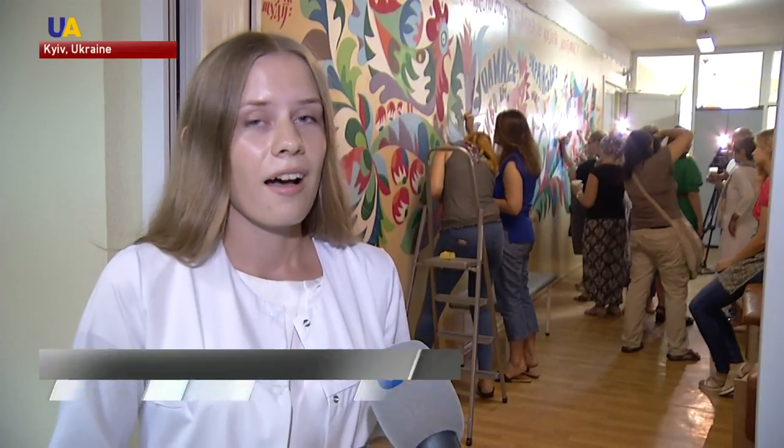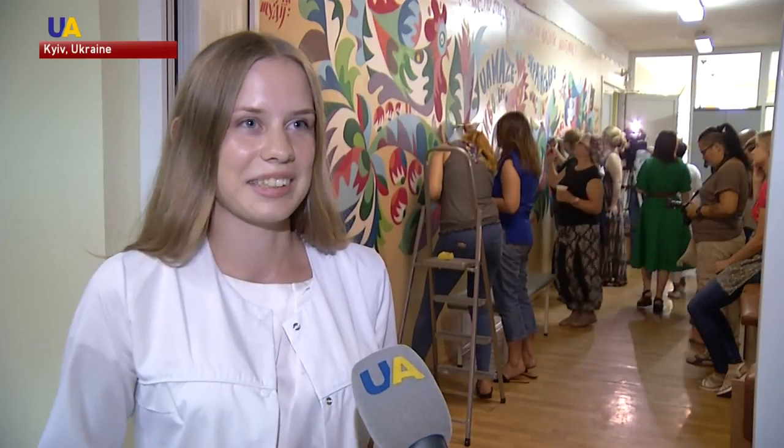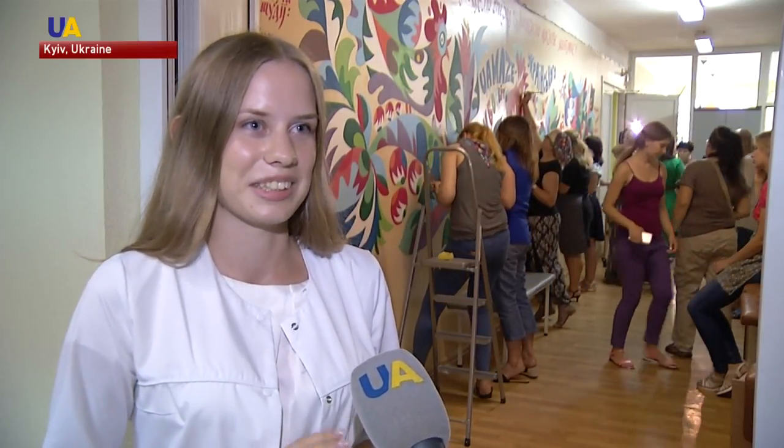When children come here, they are always sad, because they know where they are going and what is waiting for them. But when they come in and everything is so bright, they calm down and come up to the paintings. Little ones reach out their hands — they want to touch them.